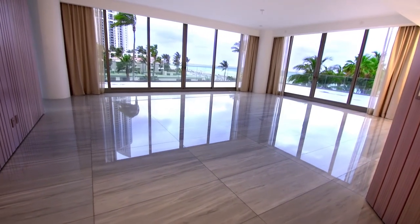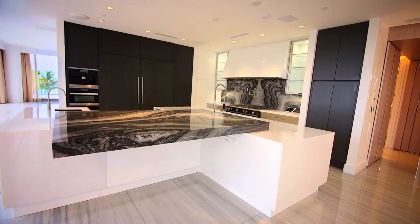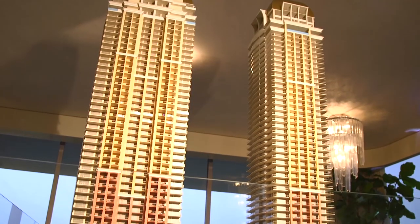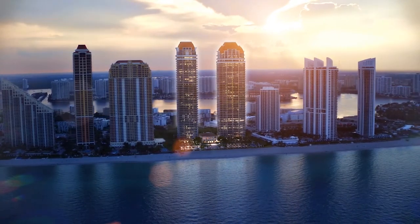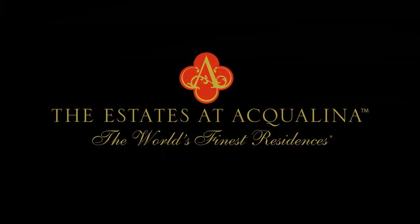Our condo is finished at the estates. Although all the finishes will be of the highest quality, I can't wait to put my personal touches on it. What we've accomplished here is not only the quality and the materials, but how unique this is — how this design resonates for the Aquilina brand. The estates is founded on the fact of building the world's finest residences, and that's what we bring to the table as a five-star, five-diamond hotel branded as the world's finest residences.